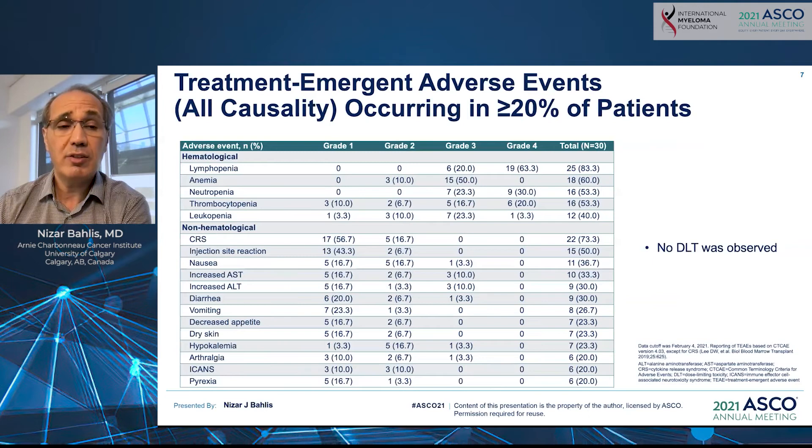As far as safety, the drug was very well tolerated. As you can see in this table, the majority of adverse events were grade 1 or grade 2, with the exception of lymphopenia — which is an on-target side effect from bispecific antibodies — leukopenia, and thrombocytopenia. Importantly, cytokine release syndrome (CRS) was seen in roughly 70% of patients, but was only grade 1 and grade 2. ICANS, or neurotoxicity, was observed in 20% of patients, limited to grade 1 and grade 2.